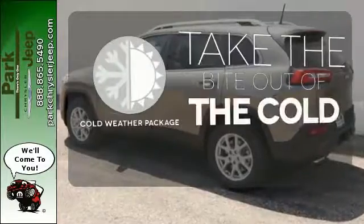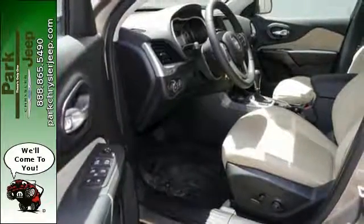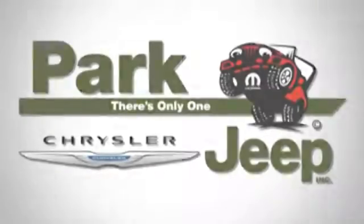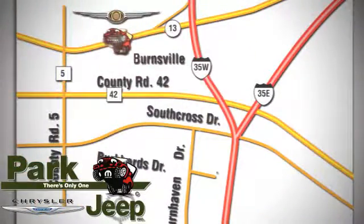Warm up with the cold weather package. The towing package is a must-have for anyone on the job. Discover the Jeep life when you come check out this Cherokee today. Discover Park Chrysler Jeep today. We're conveniently located at 1408 West Highway 13 in Burnsville, Minnesota, just off 35W.